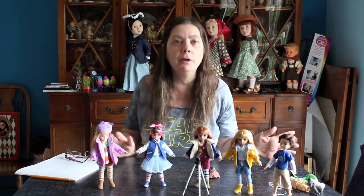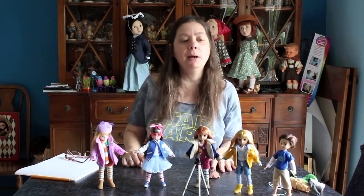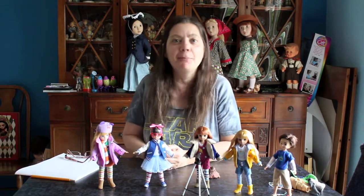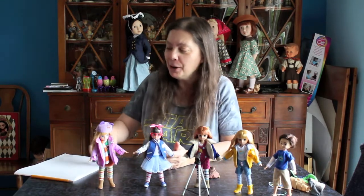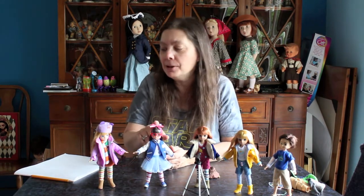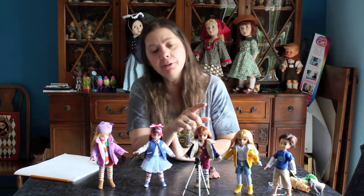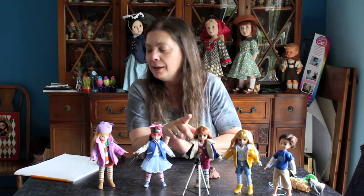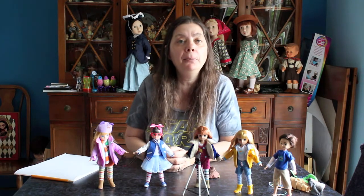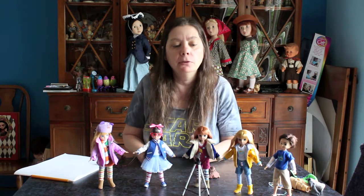Let me tell you about these little girls. I've got my cheat sheet so bear with me. This is Autumn Leaves Lottie, this is Rockabilly Lottie, this is Stargazer Lottie — you can tell she has her telescope — this is Muddy Puddles Lottie, and the newest addition is a little boy named Finn, which a lot of people wanted.